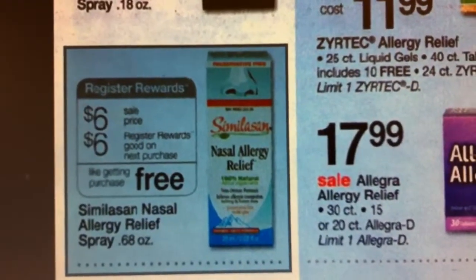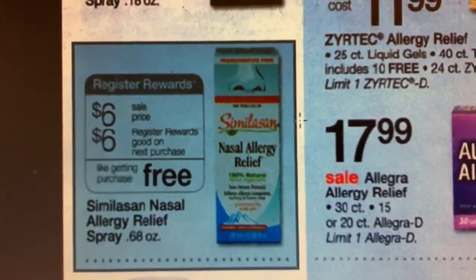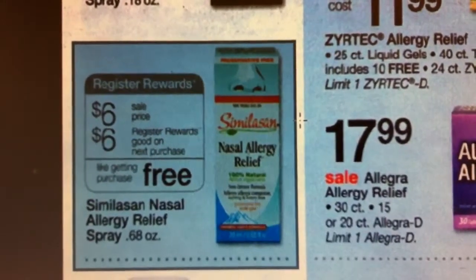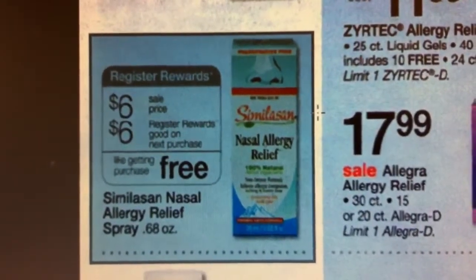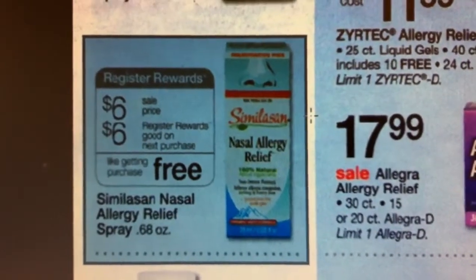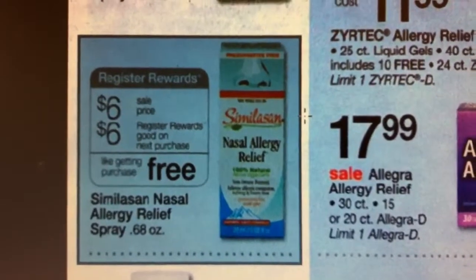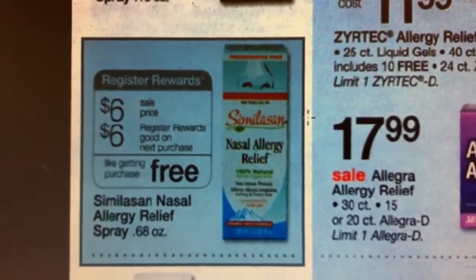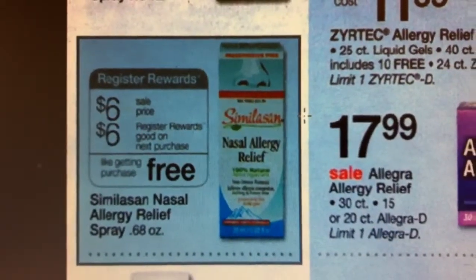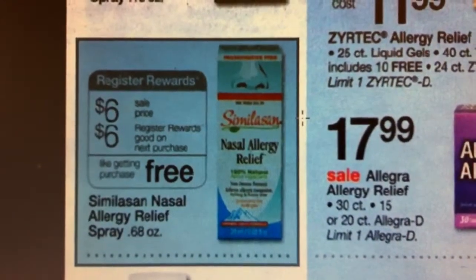Those are the four deals that are the best deals to get at Walgreens this week. I'm going to give a breakdown of the transactions to do in order to get the best deals — kind of a shopping scenario. It's two transactions, so you'll actually check out twice. You'll check out with the first items in transaction one, then turn around and use your registry rewards from transaction one to help pay for your items in transaction two.